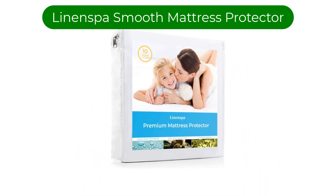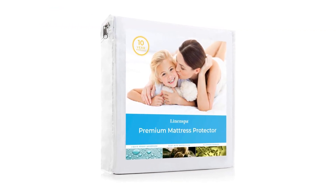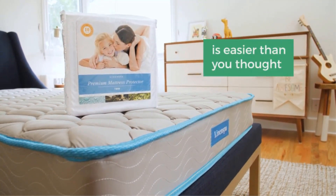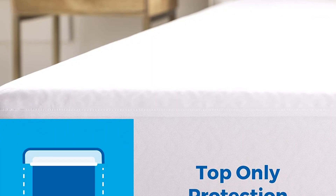Number 1. Our best pick is the Linen Spa Smooth Top Premium Queen Mattress Protector. This mattress protector provides more than adequate protection without changing your bed's feel or sound. This cover sets itself apart from the competition thanks to its ability to protect your mattress on five sides, not just the top.